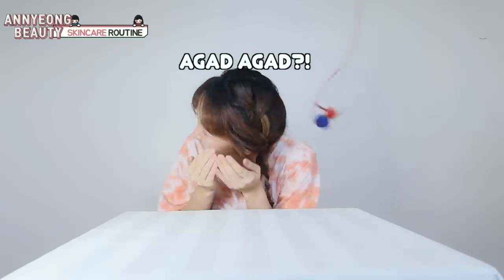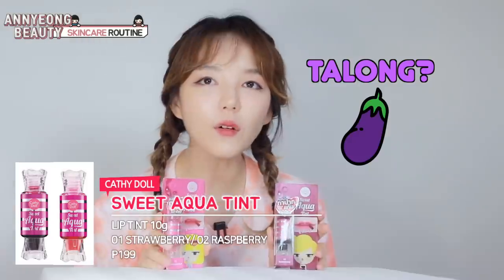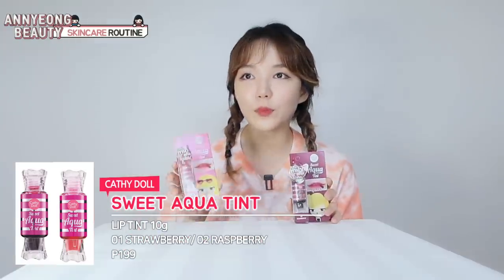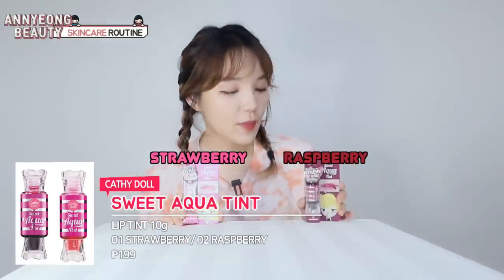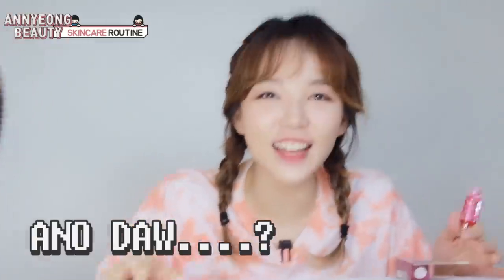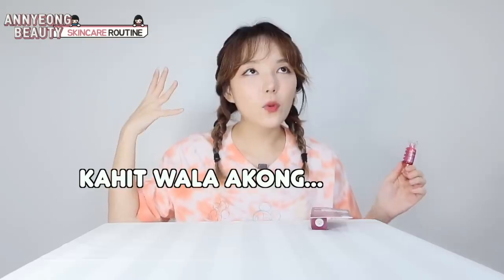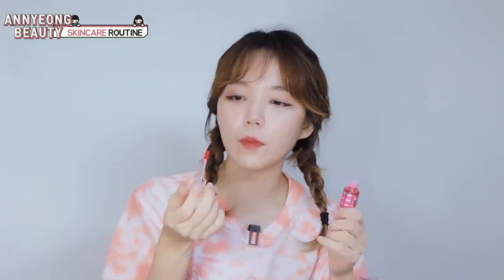So, ang unang magsalita ko ay Sweet Aqua Tint. May... Talong? Ano yung strawberry? Hindi alam yung manager po. So, strawberry at raspberry. Palang ginagami ko sa bahay, lip tint kasi kailangan talaga mukhang fresh. Hindi ba tagalog yan? Fresh? Mukhang malinis at maganda. So, kahit wala akong... Ginagamit ko. Bango!